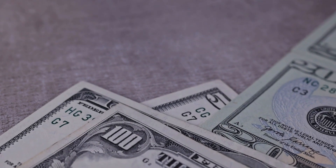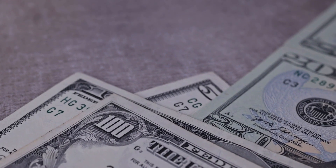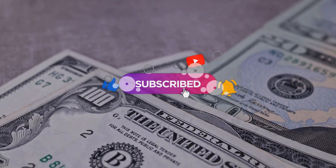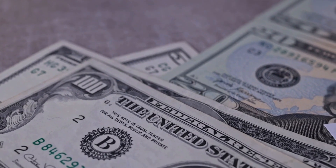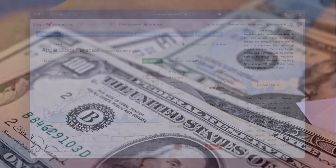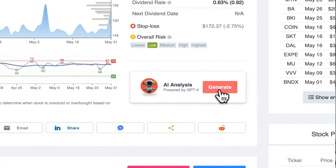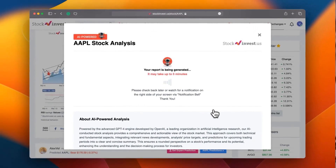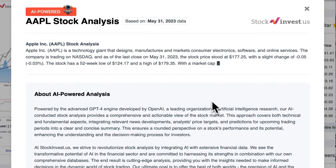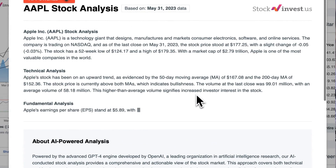Don't forget to subscribe, hit the like button, and turn on the notification bell to stay up to date with our latest analysis. Take your trading decisions to the next level by trying out our newly launched AI stock analysis tool powered by GPT-4 at stockinvest.us, leveraging the power of artificial intelligence to get free price predictions and in-depth analysis for any of 25,000 companies worldwide.